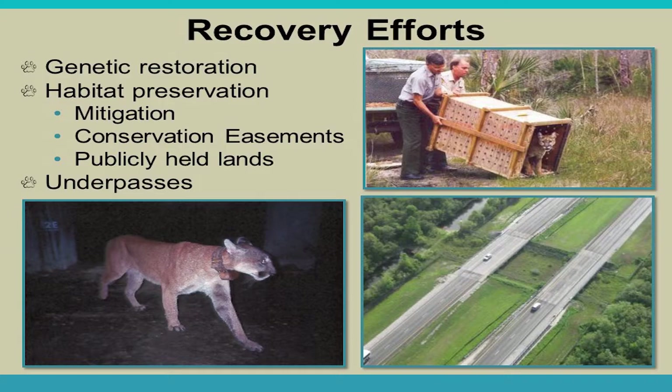Publicly held lands like Big Cypress, Everglades, and the Florida Panther National Wildlife Refuge support research and panther populations. Underpasses are another key recovery tool — much easier to install before a road is built than to retrofit, though it can happen. Underpasses work best in combination with fencing and landscaping that attracts panther prey to those areas. A newer approach involves adding shelving — a bank alongside waterways beneath road bridges — to provide an additional passage pathway, and preliminary results look promising.